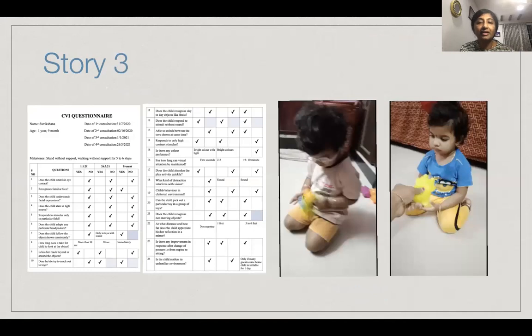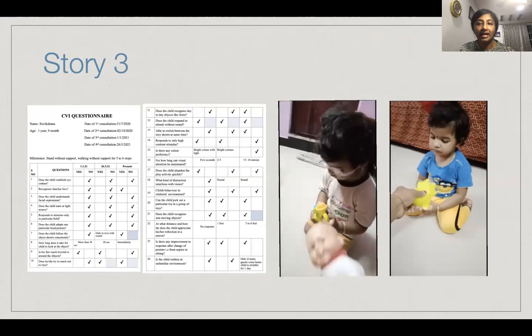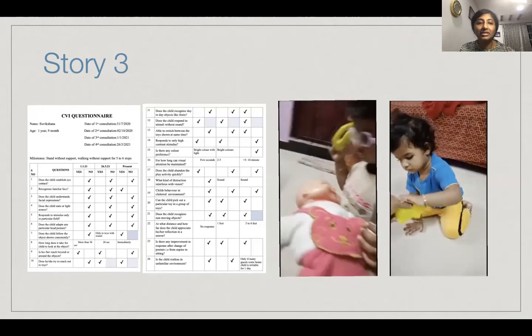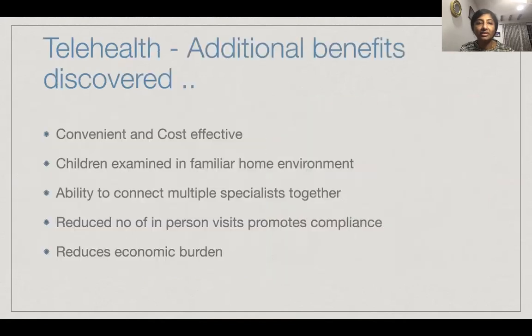And Suviksana again has shown a lot of improvement. She can play with her toys, and her motor milestones have also improved. Questionnaire-wise, she has also shown improvement in very many spheres.